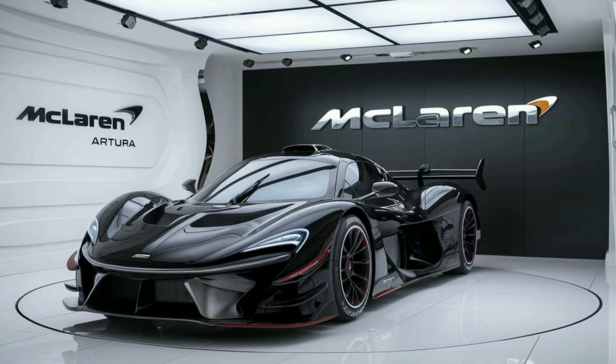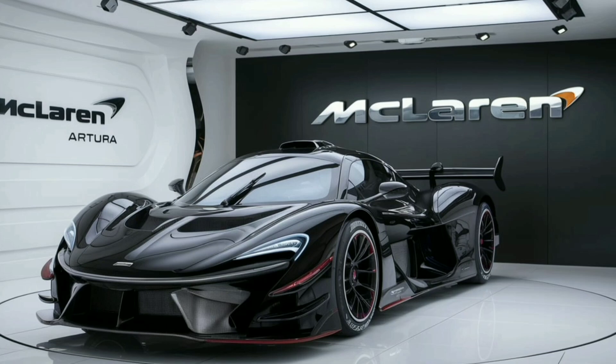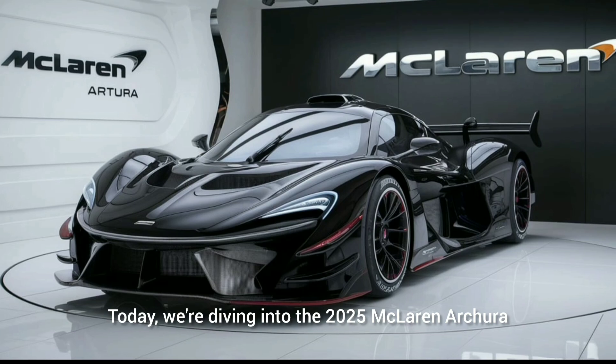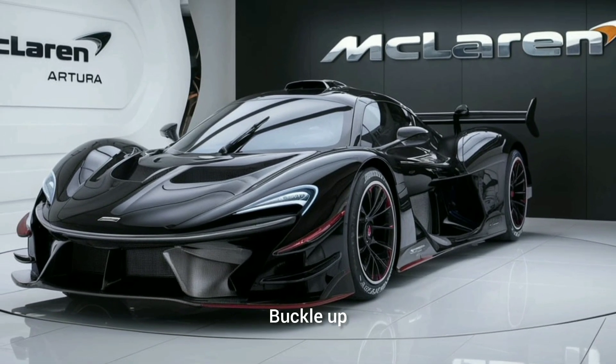Welcome back to the Marvel Show, where we explore the extraordinary world of cars, heroes, and everything in between. Today we're diving into the 2025 McLaren Archera, a supercar that embodies cutting-edge technology and stunning performance. Buckle up.